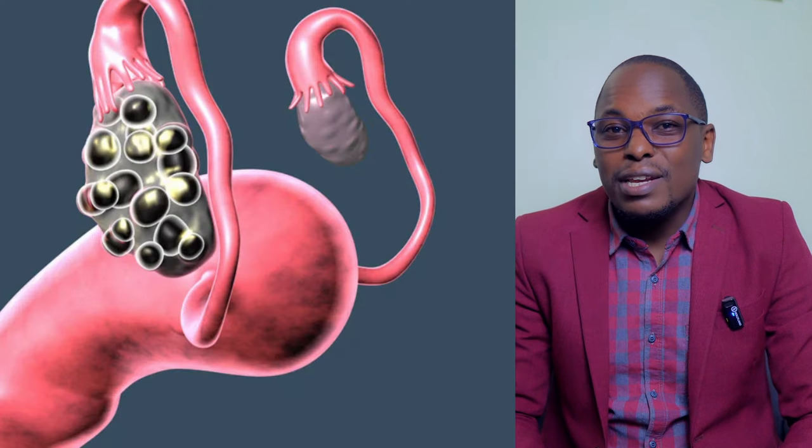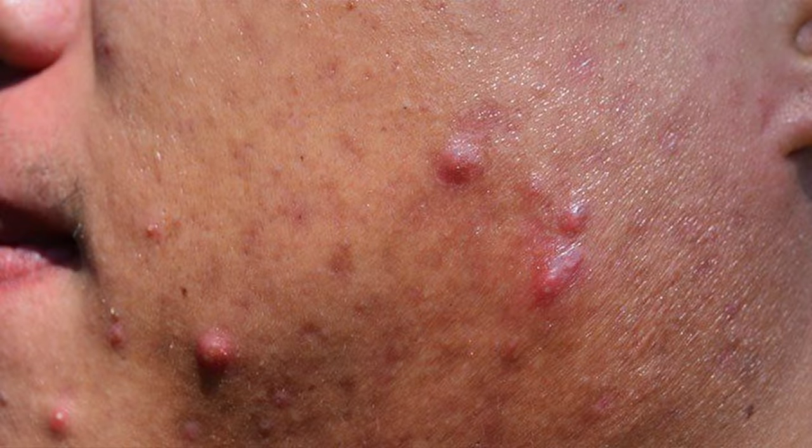Today we're going to talk about polycystic ovarian syndrome — PCOS. Most people usually call it ovarian cysts, and it's one and the same thing. We're going to look at what this actually is, how it happens, all the causes, the signs and symptoms, the effects of having this condition, and also the treatment.